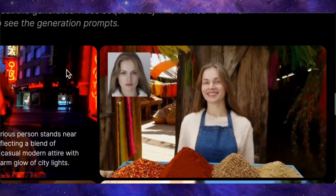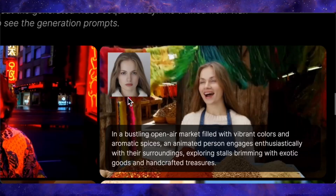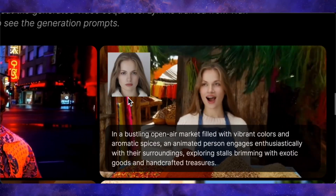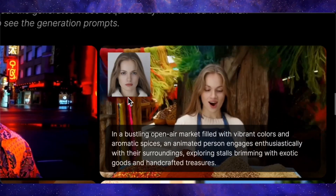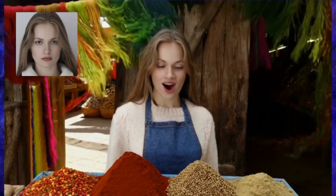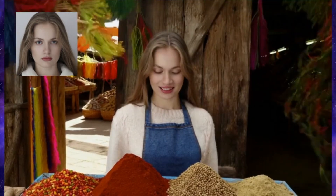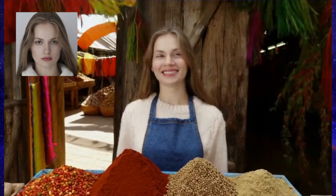Look at how amazing this one is. A reference photo of a young woman, and the prompt is: in a bustling open-air market filled with vibrant colors and aromatic spices, an animated person engages enthusiastically with their surroundings. In the video, she's standing right in front of a stall, looking incredibly happy and engaged. The background is alive with detail, and the facial similarity is just chef's kiss.